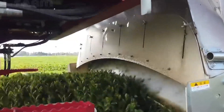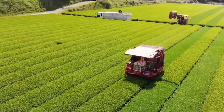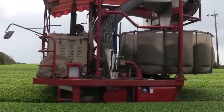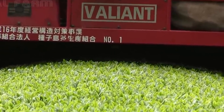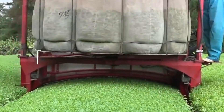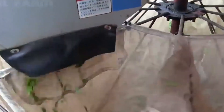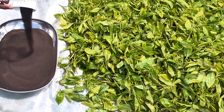Tea Leaf Harvester — tea leaf harvesting is the process of plucking the young, tender leaves and buds from tea plants, primarily Camellia sinensis, for tea production. Typically done by hand or with specialized machinery, skilled harvesters select the topmost leaves and buds to ensure the best flavor and quality. The timing of harvesting is crucial, often aligning with specific seasons or flushes, such as first flush for delicate flavors or second flush for fuller-bodied teas. After plucking, the leaves undergo withering, rolling, oxidation, and drying processes, ultimately resulting in various types of tea, like green, black, oolong, or white, each with its unique taste and aroma.